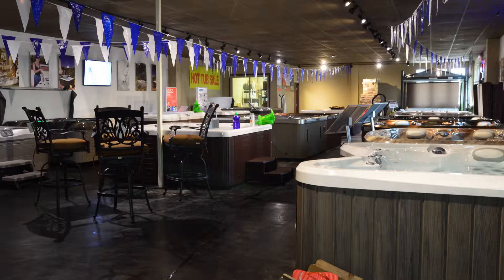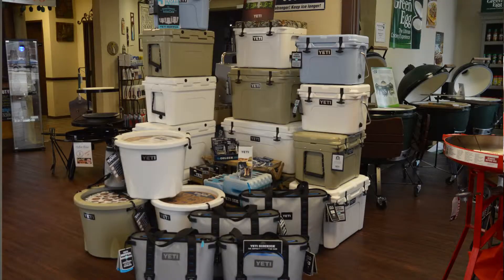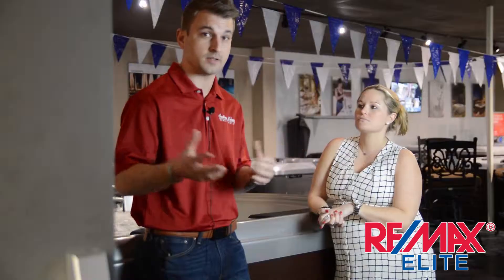We are a spa and patio specialty retailer. Our primary focus is hot tubs and high-end patio accessories, primarily grills and Yeti. We are actually a very large distributor for Yeti products. Our biggest grill that we sell is Big Green Egg and we also carry Weber and Fire Disc and some other unique grills and accessories as well.